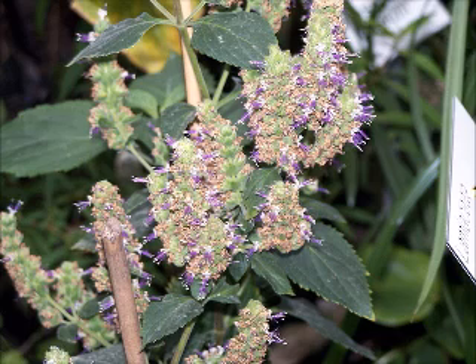The heavy and strong scent of Patchouli has been used for centuries in perfumes and, more recently, in incense, insect repellents, and alternative medicines.